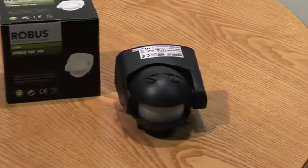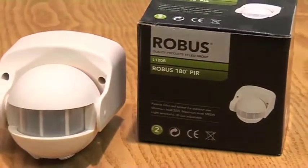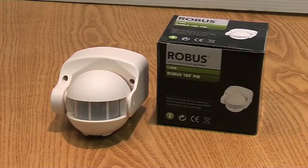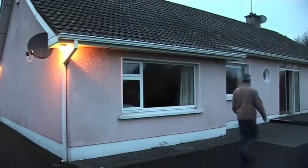Motion detectors can also provide savings as they will avoid the requirement to leave lights on all night. There are a range of motion detectors available that can be wired to any existing or new light fitting. They will only switch on for a set period of time when they detect motion.